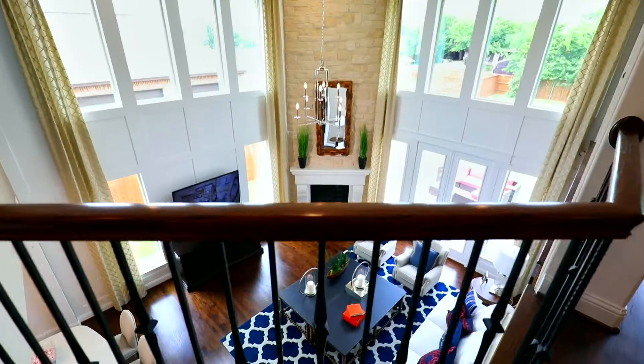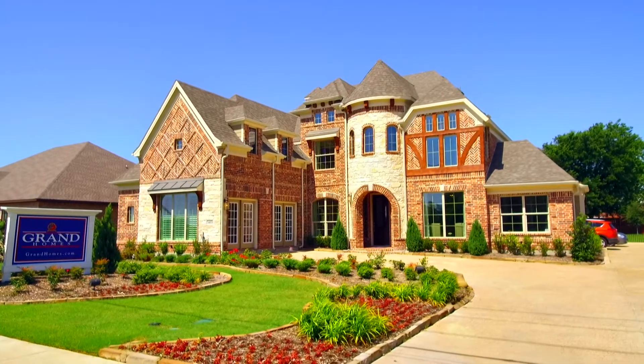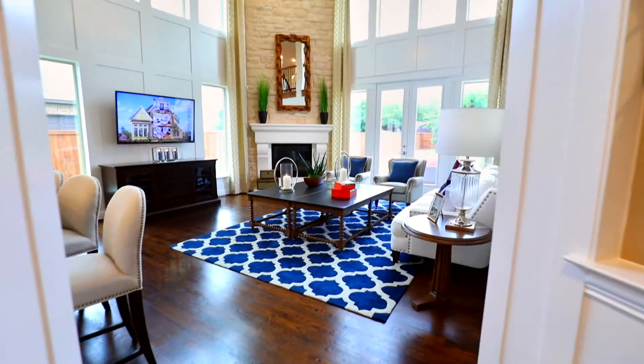I really like Grand Homes at Jackson Meadows because they offer what my buyers are looking for — great features in the home, room to grow, and an option for a three-car garage. When I came into this home the first time, I walked in and said, 'This is mine.' Every time I walk into a Grand Home, I want this house. I want this Grand Home.